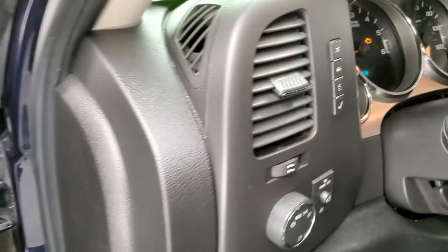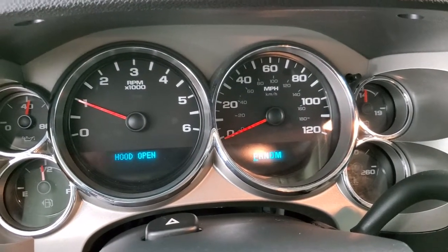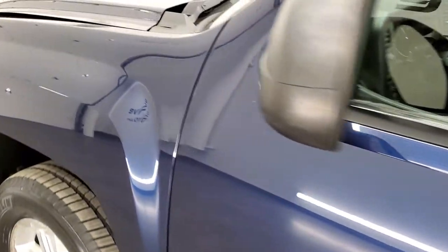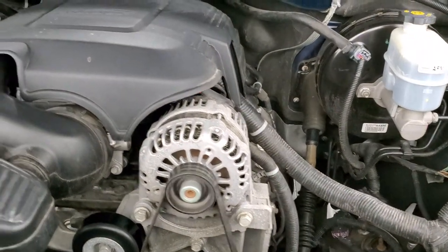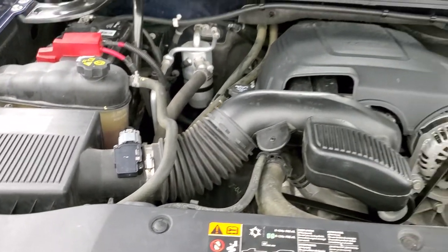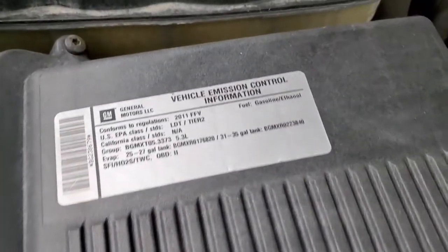We will start it up and take a look under the hood. Starts right up — no check engine lights or anything like that. Under the hood we have the 5.3 liter V8 motor; the engine bay is very clean and runs very smooth. Once again, this truck has been fully safetied and inspected by our service shop, has a fresh oil and filter change, all the fluids have been checked and topped off, and this truck is 100% ready to go.